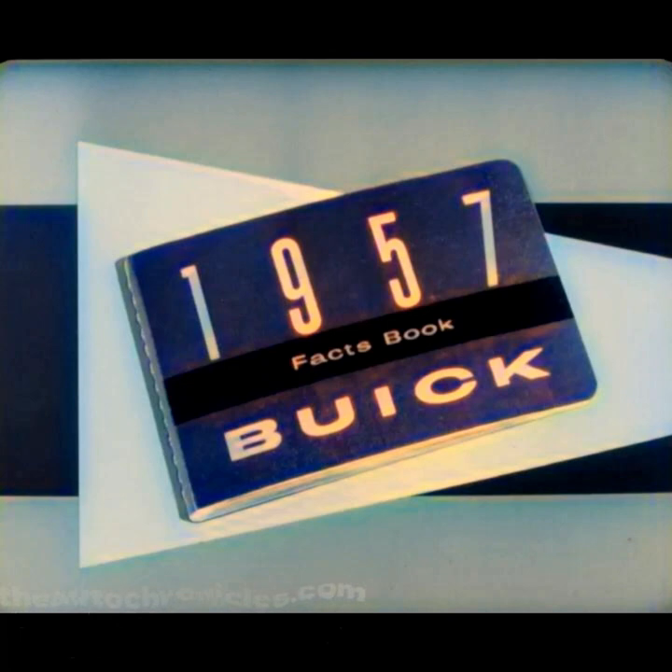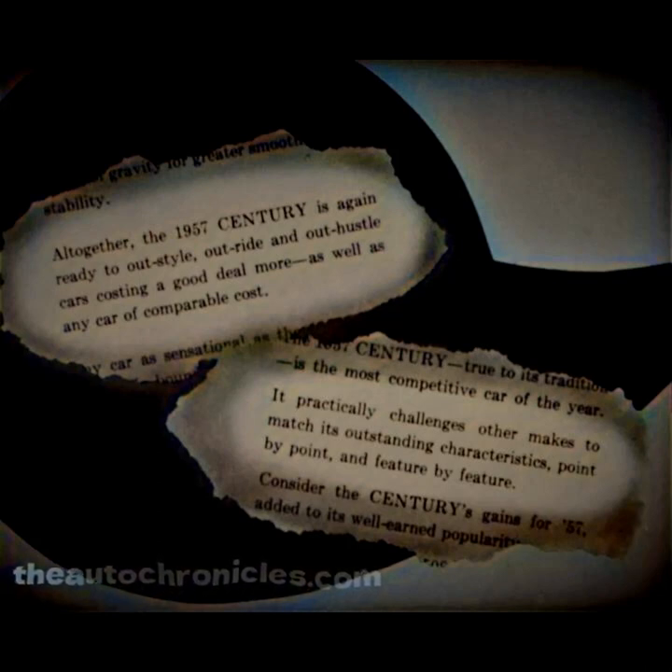In the 1957 Buick Facts Book, these two statements appear on pages 38 and 39: 'Altogether, the 1957 Century is again ready to out-style, out-ride, and out-hustle cars costing a good deal more, as well as any car of comparable cost. It practically challenges other makes to match its outstanding characteristics, point by point and feature by feature.'